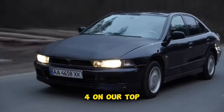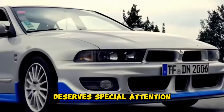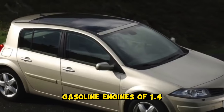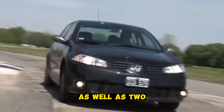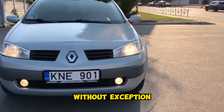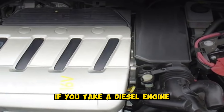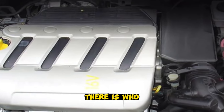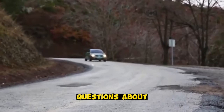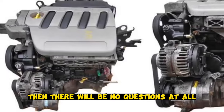At number 4 in our top is the second generation Renault Megane. This Frenchman deserves special attention — a very wide range of petrol engines of 1.4, 1.6, and 2.0 liters, as well as two great diesel engines of 1.5 and 1.9 liters. All engines without exception have a very good resource. If you take a diesel engine, most likely the mileage will be high. On diesel engines, especially the 1.5, there are certain questions about crankshaft bearings. But if you correctly diagnose and address this problem in time, there will be no questions at all.